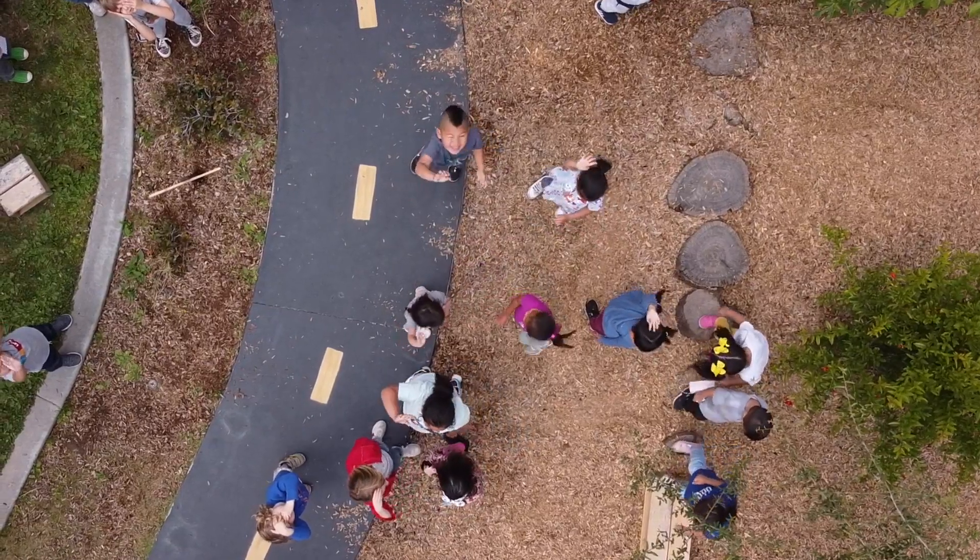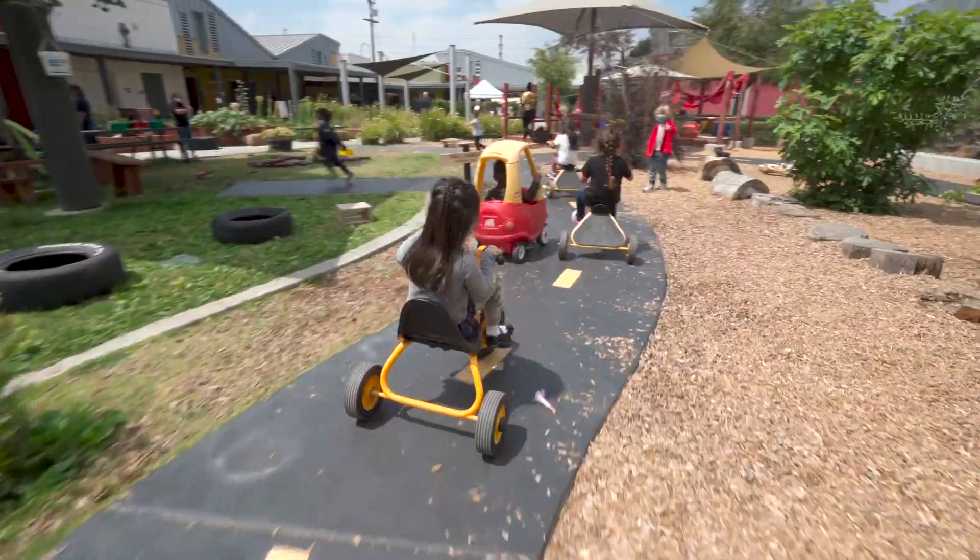Each outdoor classroom that we do takes between a year and two years, and they're built in phases, so the kids will always have a place to play.